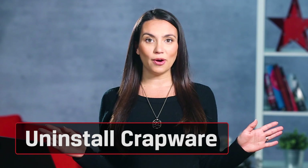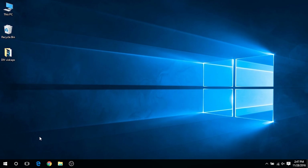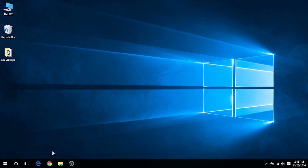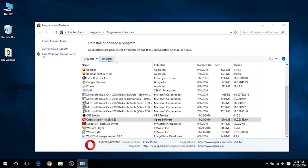Next, we have to uninstall crapware. That's not the technical name for it, and yes, I stand by it anyway. Even after all these years, manufacturers still do it — they add unnecessary software that continues to be an issue for new computers. The good news is it's easy to remove. Click on the Start button, then on All Apps at the bottom, and right-click on the offender and choose Uninstall. This will immediately uninstall that nasty bugger. You could also right-click on the Windows logo Start button and choose Programs and Features. Either way you go, it's gone for good.